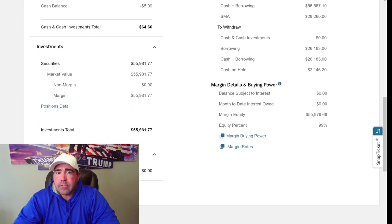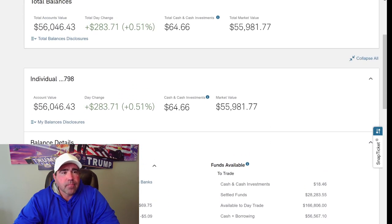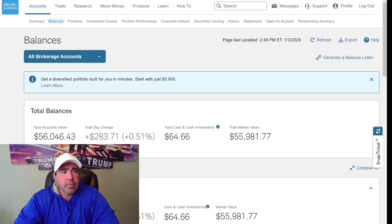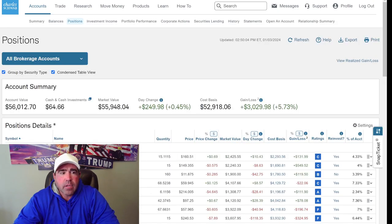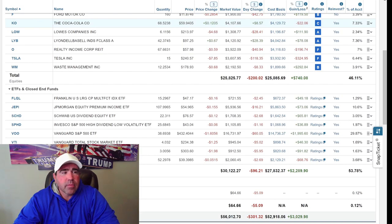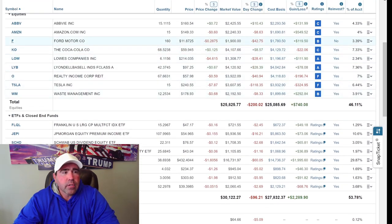It says available to day trade, but we're not going to be day trading any stocks because I don't know how to do that. So let's look at the stocks I bought today — current positions. The ones I bought today are Ford. I bought 10 shares of Ford, so I have a total of 160 shares.